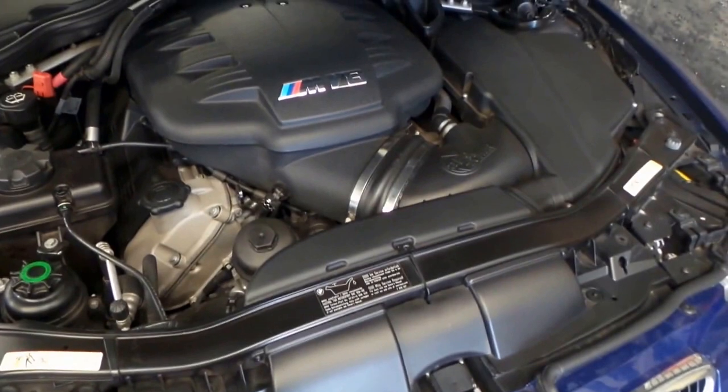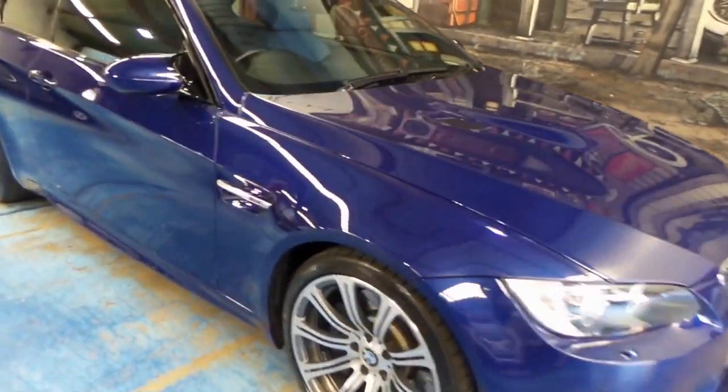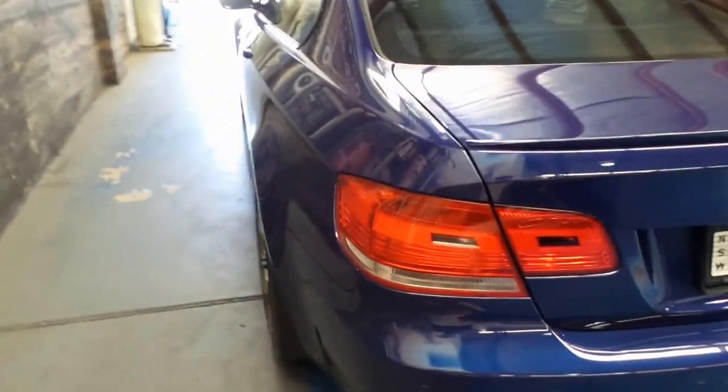If you're interested in an M3, or any other European sports or luxury car, give us a call or send us an email. We are the Old Timer Centre — www.oldtimercentre.com.au. And I'll just give you another once around. I think it's called Interlagos Blue, but don't quote me — something with a Largos from memory.